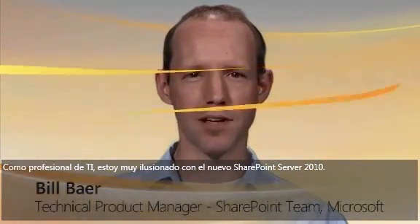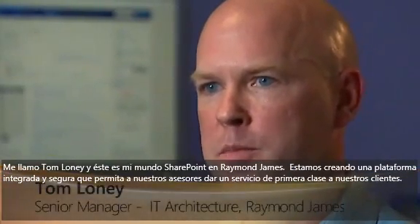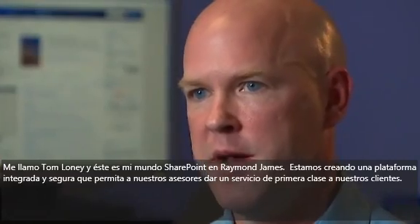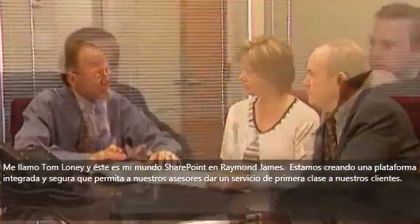It's an exciting time to be an IT professional with the release of SharePoint Server 2010. My name is Tom Loney and this is my SharePoint World at Raymond James. We're building a solution that will provide a secure and integrated platform that will allow our advisors to collaborate in providing world-class service to their clients.